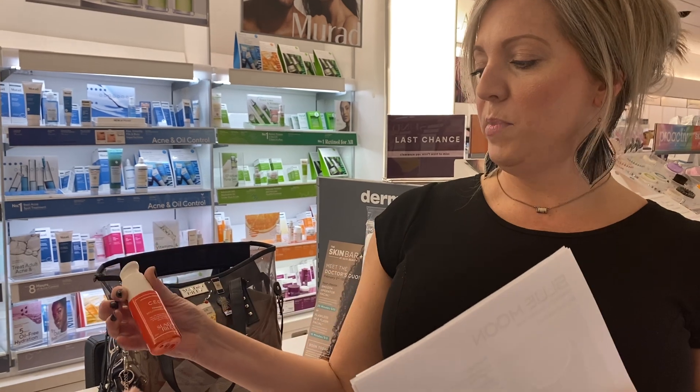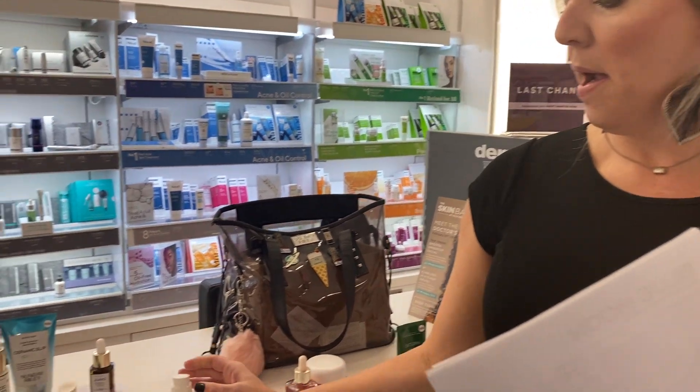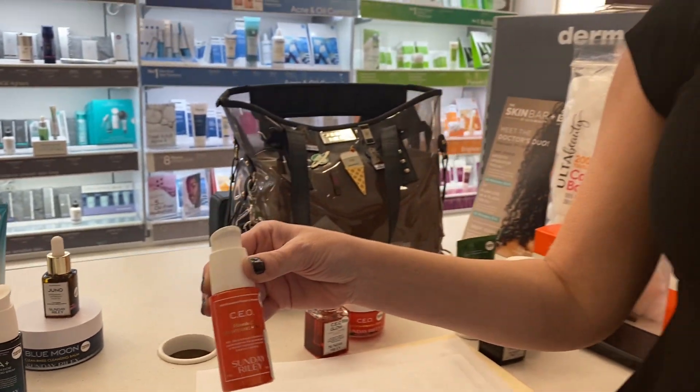CEO Vitamin C Serum — vitamin C brightens, lightens, and tightens. It's got THD ascorbate, which is a highly stable form of vitamin C. It's also fat soluble, not water soluble — that's the difference between our vitamin C and most others.